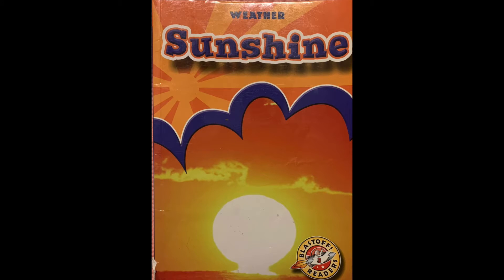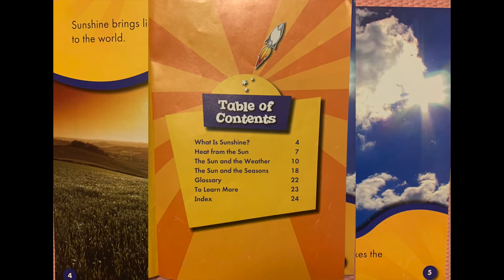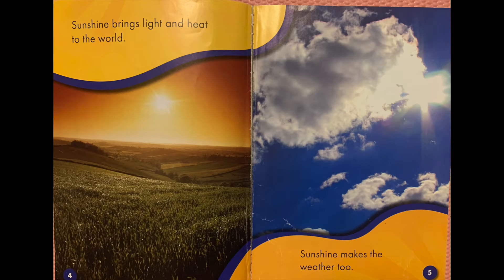Today's read aloud is titled Sunshine. Sunshine brings light and heat to the world. Sunshine makes the weather too.